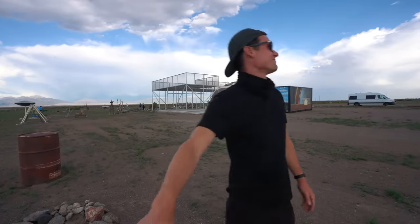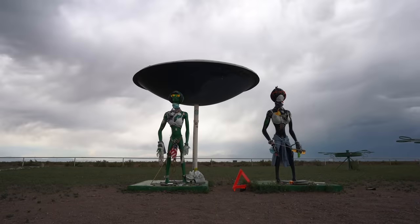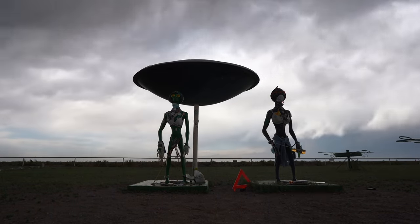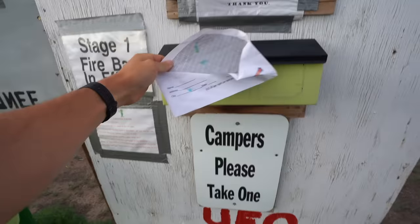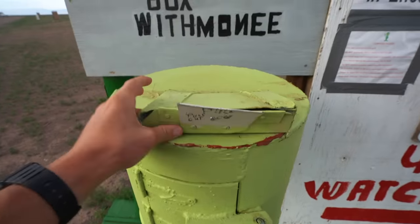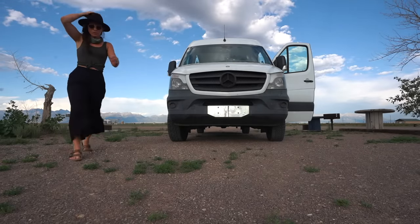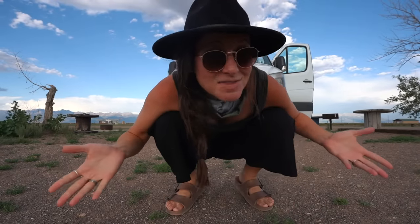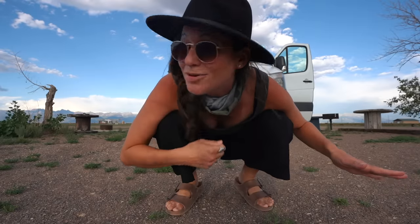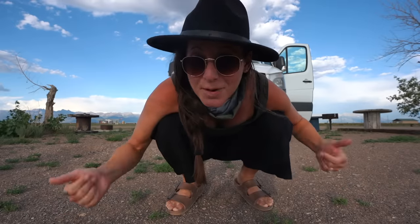I'm not saying I believe in aliens, but I don't know. Believe it or not, this place also has a small campground — about 20 spots at only $15 a night. So if you wanted to, you could stay up all night and look for UFOs, but I'll probably be asleep by 10.